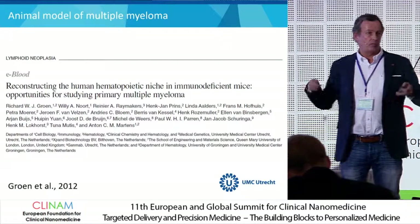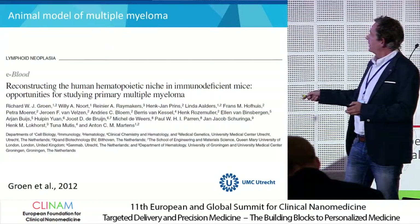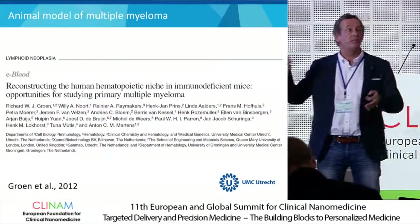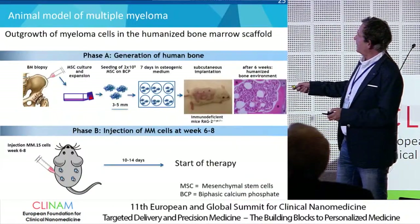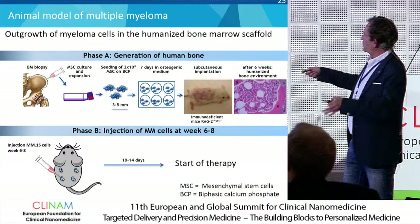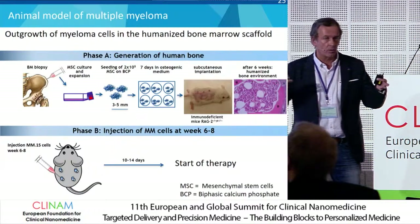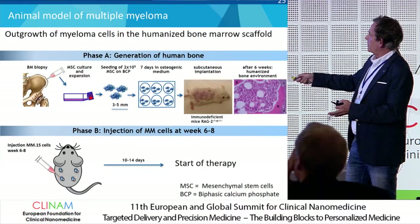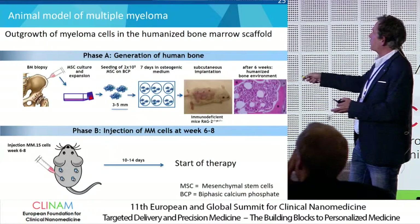We were very fortunate, being located in Utrecht at Utrecht University, that in the UMC Utrecht hospital the cell biology and immunology group of Groen and Martens has been developing a clinically relevant model for multiple myeloma. To start this model, you have two phases: first you make bone scaffolds, because the cells have to grow in a bone environment. It starts with taking some bone marrow from volunteers to get mesenchymal stem cells, letting them grow, then seeding them on biphasic calcium phosphate.